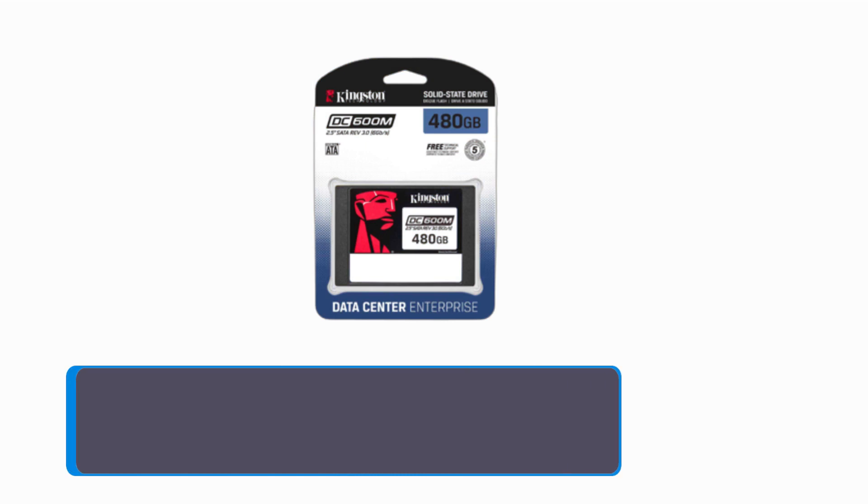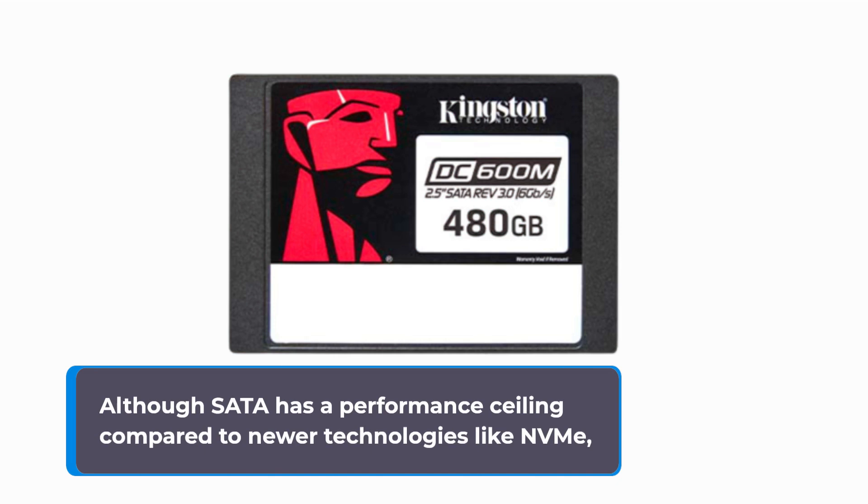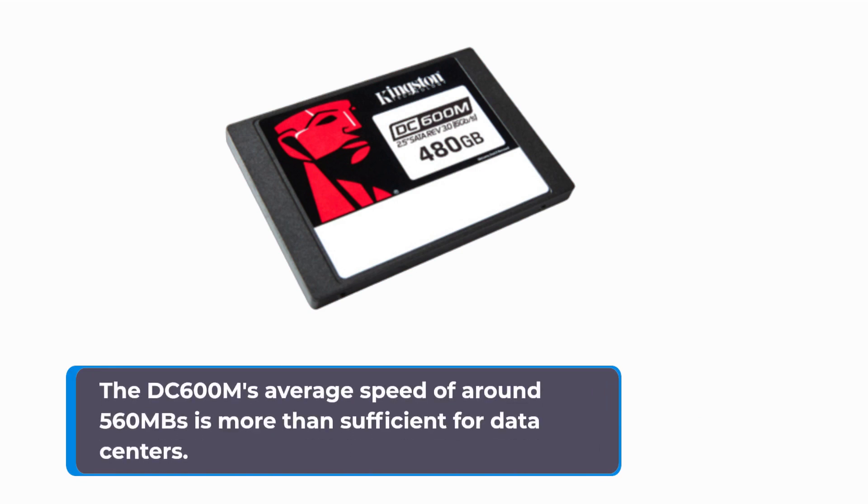Designed specifically for data centers, this SSD focuses on reliability, low power consumption, and seamless integration into server technology. Although SATA has a performance ceiling compared to newer technologies like NVMe,